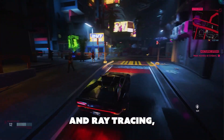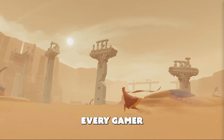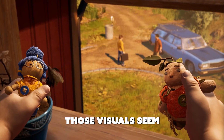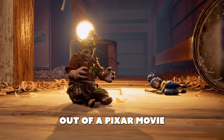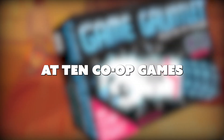Whether you're a fan of realism and ray tracing, or yearn for the days when 8-bit was king, every gamer can appreciate a game with beautiful visuals, especially when those visuals seem to jump straight out of a Pixar movie or a sketchbook. In this video, we're taking a look at 10 co-op games with unforgettable, unique art styles.